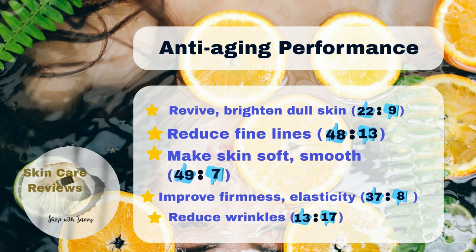Additionally, 48% of users have observed a visible reduction in fine lines, and 49% note that their skin feels smoother and more supple. About 37% have witnessed improvements in skin firmness and elasticity, while 22% have seen their skin brighten. However, opinions are mixed on the product's effectiveness in minimizing deeply rooted wrinkles, with 13% seeing visible results and 17% not.